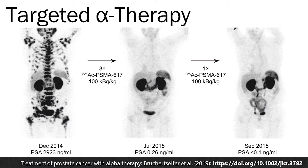The black spots on this PET scan represent metastatic cancers. Treatment with targeted alpha particles using actinium-225 drastically reduced the patient's PSA levels and improved their prognosis.